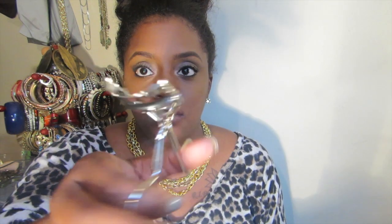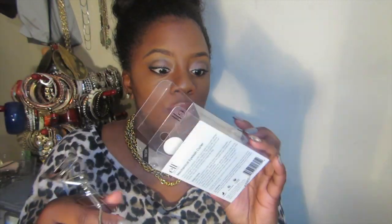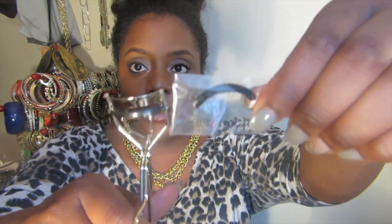The next thing I got is some eyelash curlers from e.l.f. I really don't use these things because my eyelashes are naturally curly, but I thought I should give them a try to see if I can get them extra curly. It comes like this, in the box, and it also comes with a refill for the rubber.